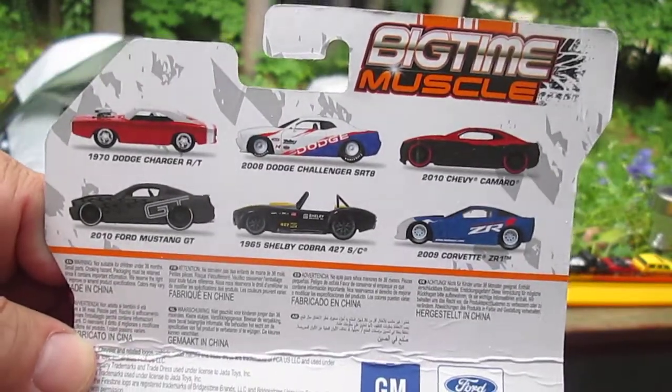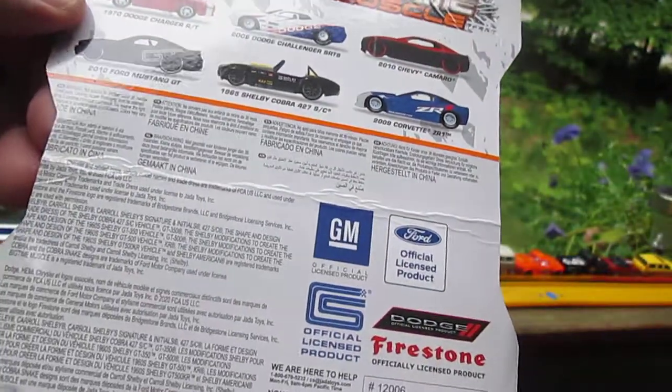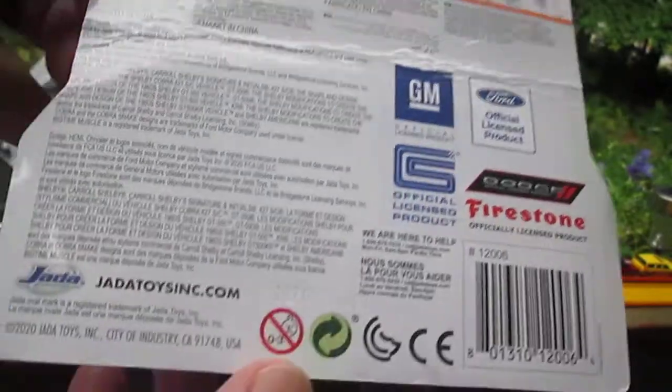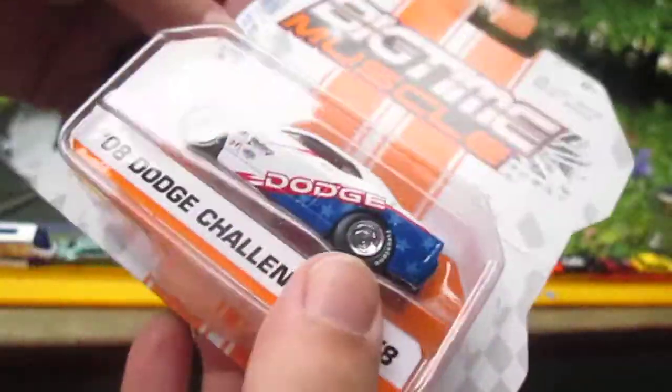There's some of the other cars you can get. I think we got a good one — that's probably my favorite out of them all. This is from Wave 22. I thought I saw 2020 right there, so it might be 2021 or 2020. It's a new one, put it that way.